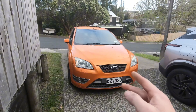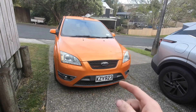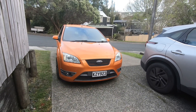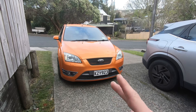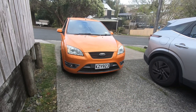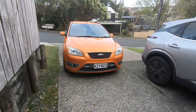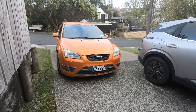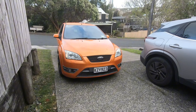These Ford Focus STs come with a two-and-a-half litre five-cylinder Volvo engine from factory, which is the main reason I've always wanted one. They're super popular in the UK but not at all in New Zealand — they're super rare. Nobody has any parts for these and nobody really knows how to work on them.